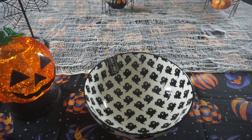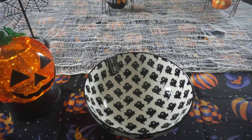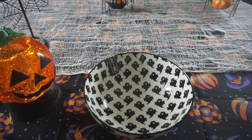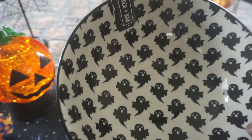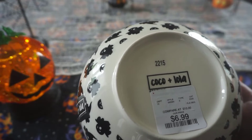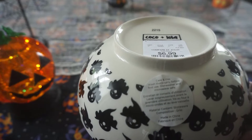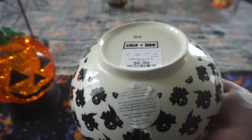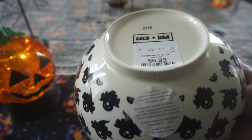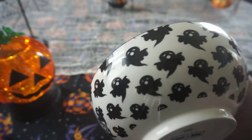The next item is from a brand called Coco and Lola. They have this little ghosty bowl and I thought it was adorable. It's pretty simple but it's unique and different, and thankfully it really wasn't too much — $6.99. The thing I love the most is that it is microwave and dishwasher safe. We do hand wash our items, but it's always nice when you can find food-safe, easy-to-use bowls. It also has the ghosts all the way around the edges.